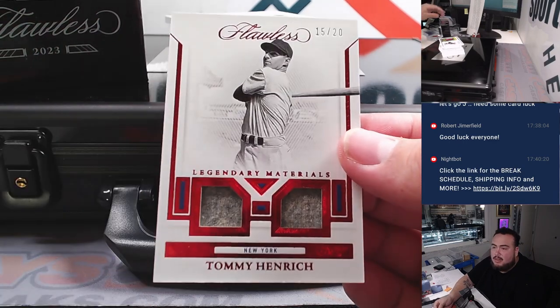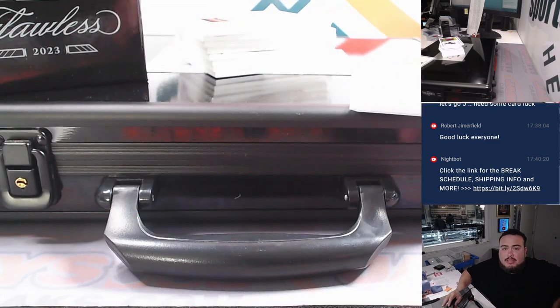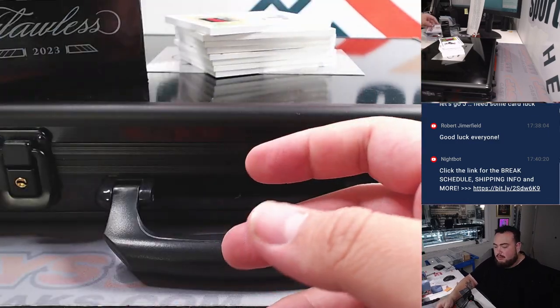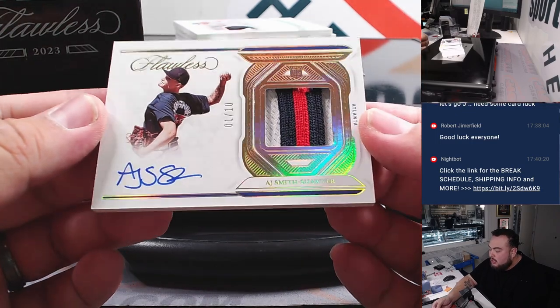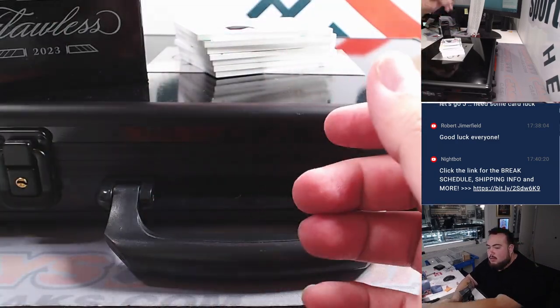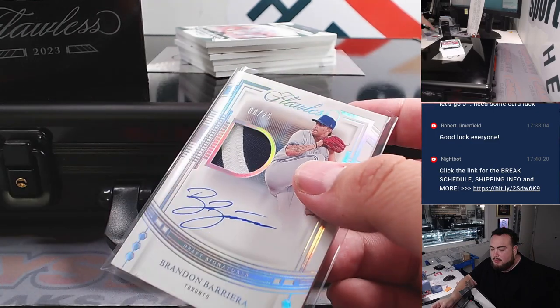First we got Legendary Materials — Tommy Heinrich, Yankees, going to Matt, 15 out of 20. We got an AJ Smith-Shaver for Atlanta — three-color patch and autograph, 1 out of 10, going to Neil. And we got Brandon Barrera for Toronto, bought straight up by Robert Ronko.